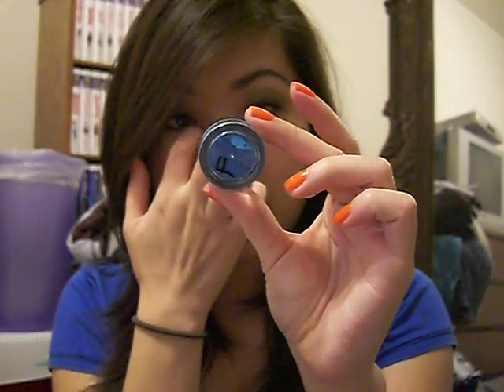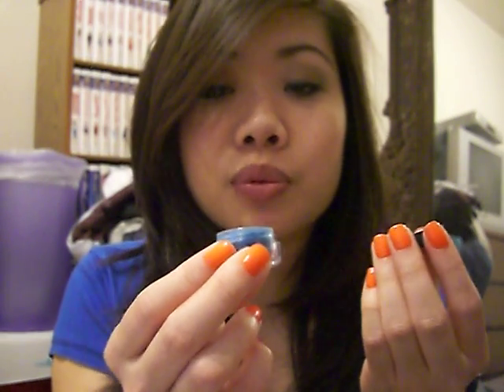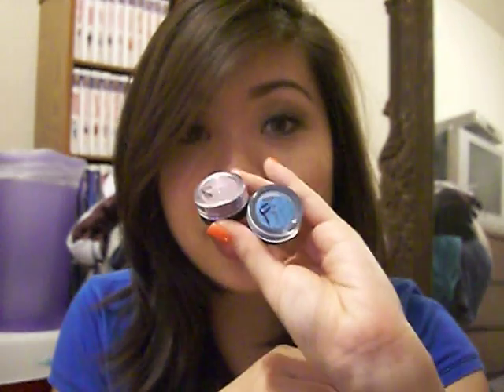This one is the one I got to choose a full size of, and I chose Aqua Foil. This one says 'a turquoise color with a slight hint of gold.' It's really pretty — it's like a really nice electric blue color; not really turquoise to me, more blue. But it's really pretty. I haven't had a chance to really play around with these yet, but I'm really excited to because the colors are just so much fun — they're super vibrant.